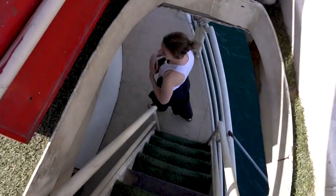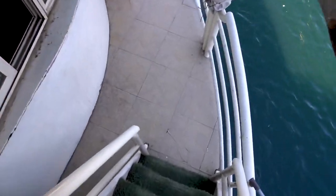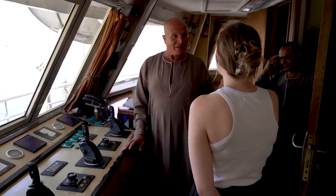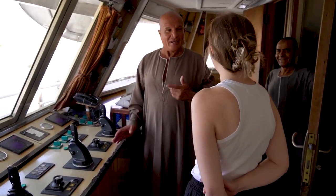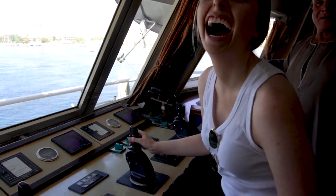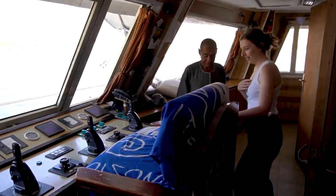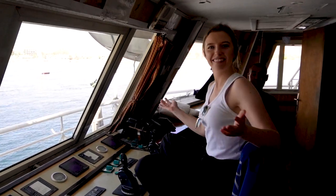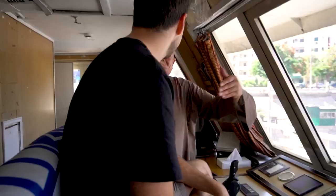Hello! Hi! Captain 1, Captain 2. Yo, Capitano! Up here? Yeah, Capitano! Captain!